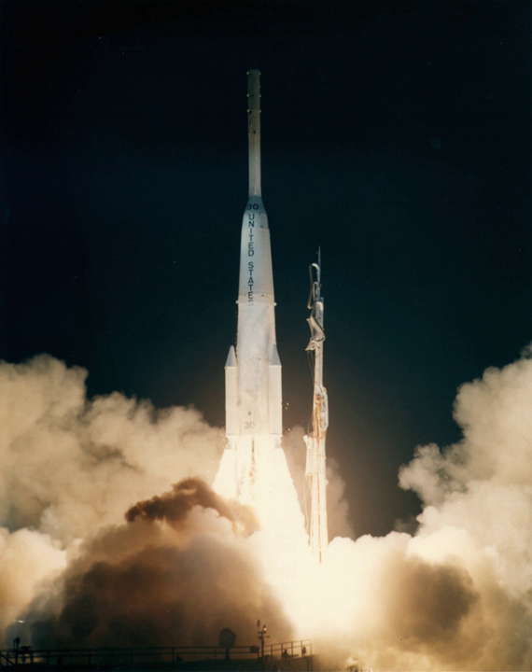The three-stage core vehicle was essentially the same as the Delta C. The first stage was a Thor missile in the DSV-2A configuration, and the second stage was the Delta D, which was derived from the earlier Delta. An Altair-2 SRM was used as a third stage. The main difference between the Delta C and Delta D was the presence of three Caster-1 solid rocket boosters clustered around the first stage.